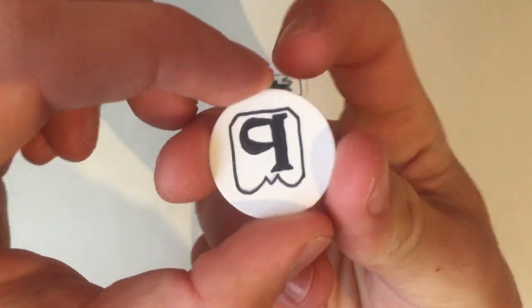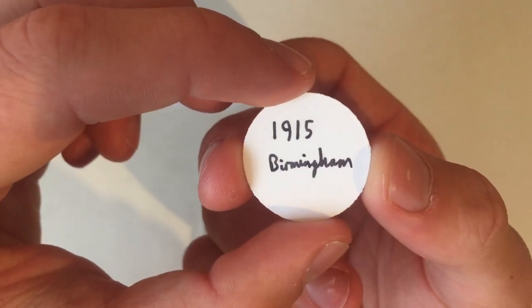And then the date letter, which in this case is the letter Q from Birmingham, and it stands for 1915.